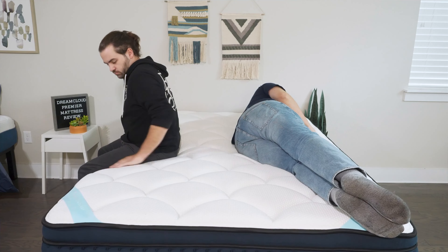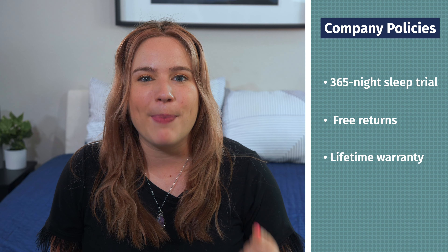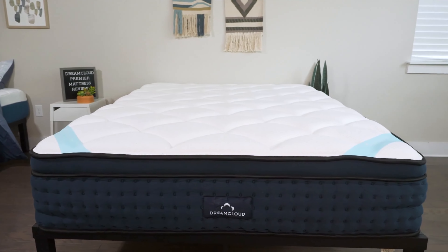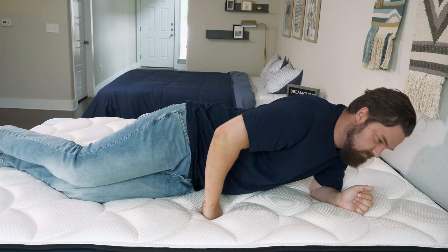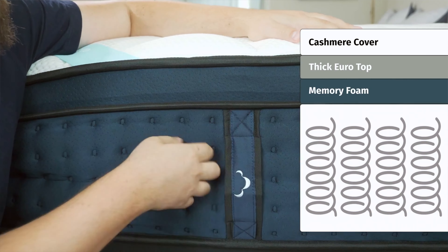Buying an online mattress is quick, easy, and convenient. When you get the DreamCloud Premier, you get the added benefit of their awesome company policies. For example, they have a 365-night sleep trial period — a whole year to test out the mattress within the comfort of your own home. If you decide the bed isn't for you, they do offer free returns. But if you decide to keep the mattress, you can rest easy knowing that it is backed by a lifetime warranty. This bed has a classic hybrid feel with a lovely pillow top. It gives you that hotel quality that you might be looking for — a great balance of comfort and support, and it doesn't overheat at night thanks to the coils.